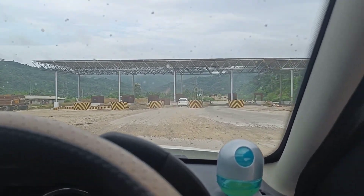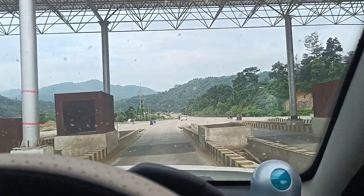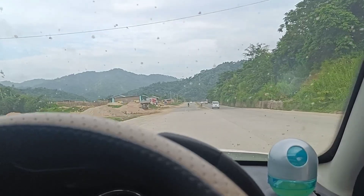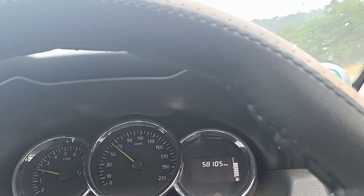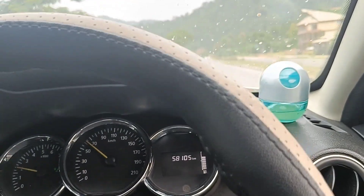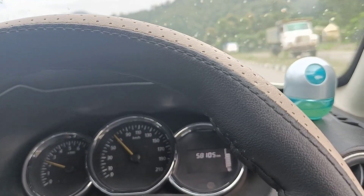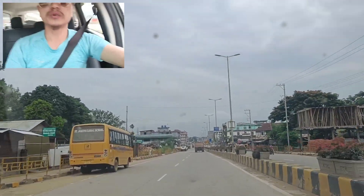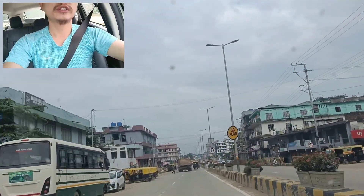I think this is the toll gate — the toll gate is being processed. Here at Kukidalon. Today the Dimapur weather seems to be good. When I'm running at 60 to 70, even if it's a good road, I have a family back at home who are waiting for me, so I have to drive carefully. We've finally reached the Chumulki, Dimapur district. Now it won't take long to reach Dimapur town.